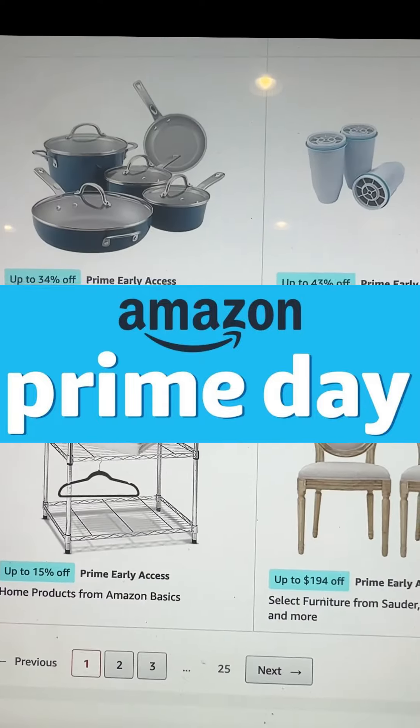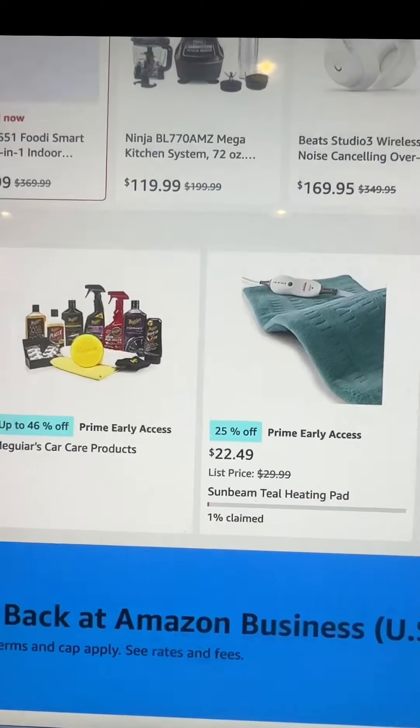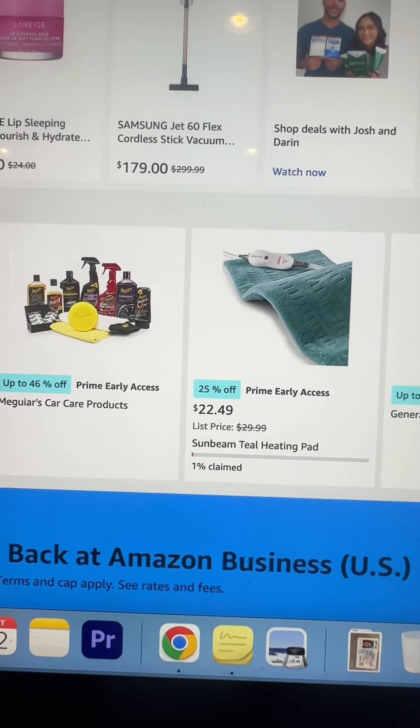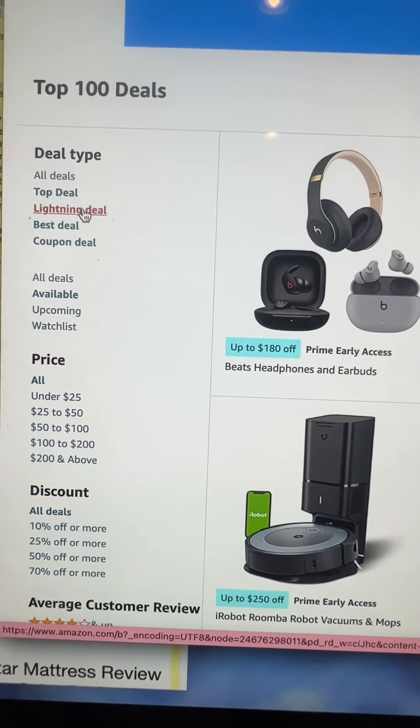Did you guys know that Amazon's doing a second Prime Day this year? A lot of companies have excess stock, so they're putting everything on sale earlier than ever. Make sure to check it out — I'm going to put a link with the top 100 deals and also explain how to get the best deals.